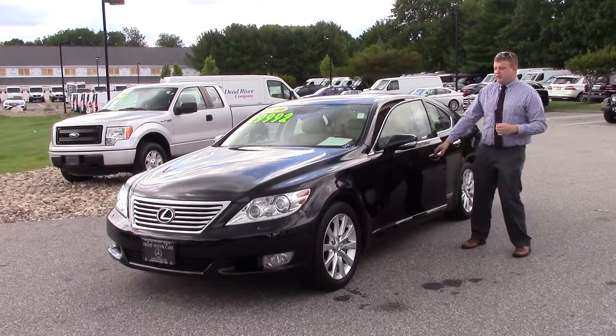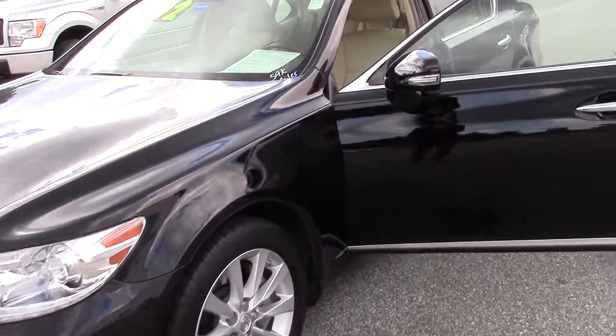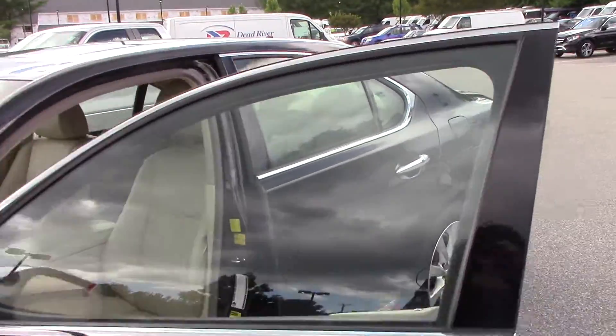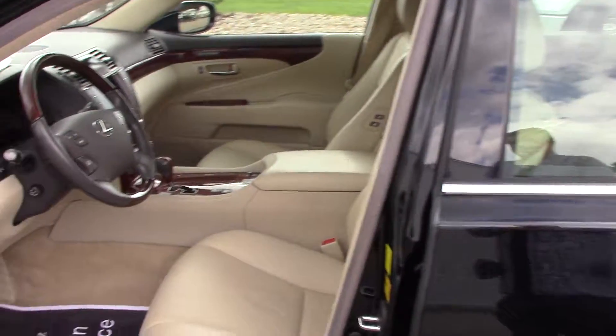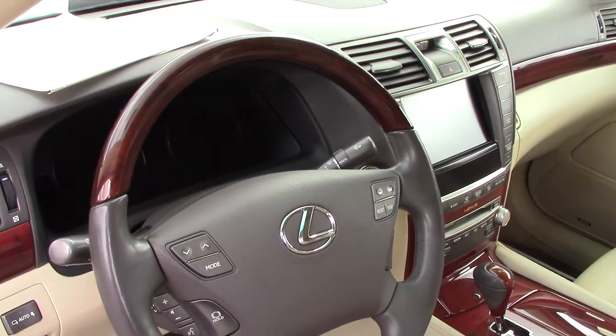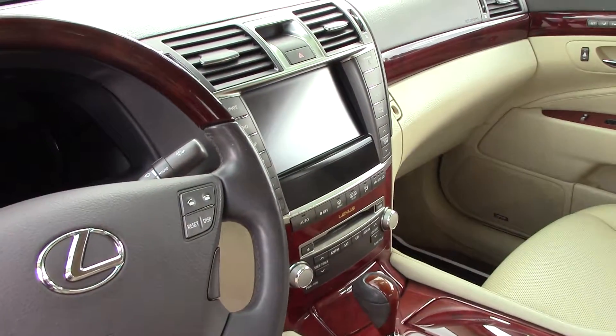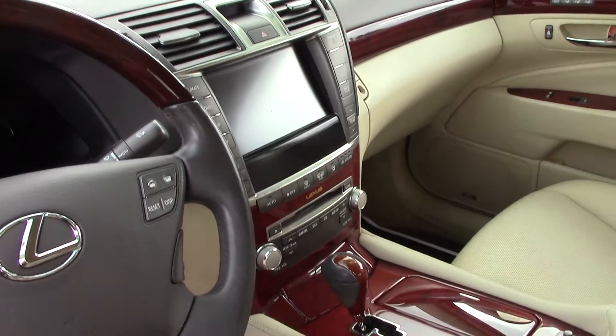Inside of the vehicle, there are absolutely no flaws with this vehicle outside and in. There is simply a beautiful interior with that nice cherry wood finish inside of there, wood steering wheel. This has Bluetooth for sound and for audio, navigation. This is a fully loaded vehicle.